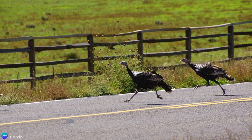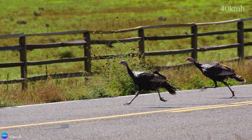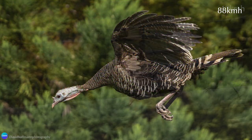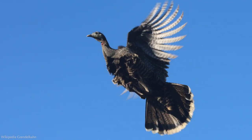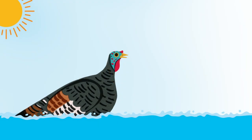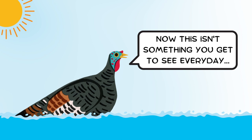Wild turkeys are fast, both on the ground and in flight. They can run at speeds of up to 25 miles per hour and fly up to 55 miles per hour. Their short, rounded wings make them agile flyers in open woodlands and grasslands. One fun fact about these birds is that if they need to, they can swim — they tuck their wings in, fan their tails, and kick their legs, much like a duck.